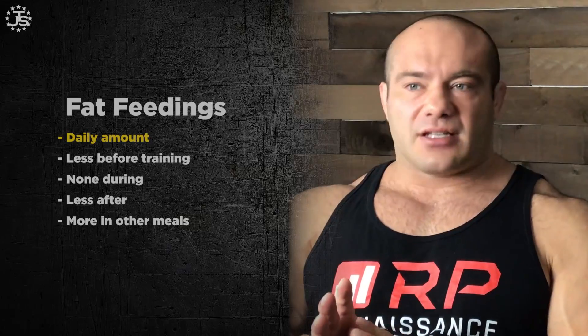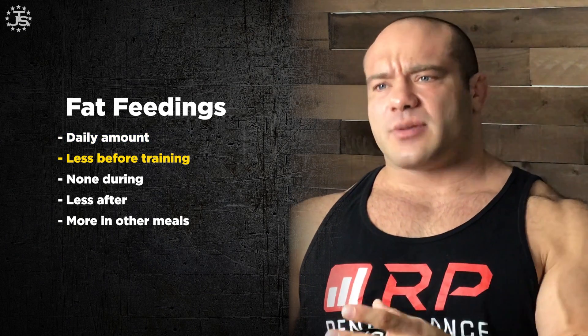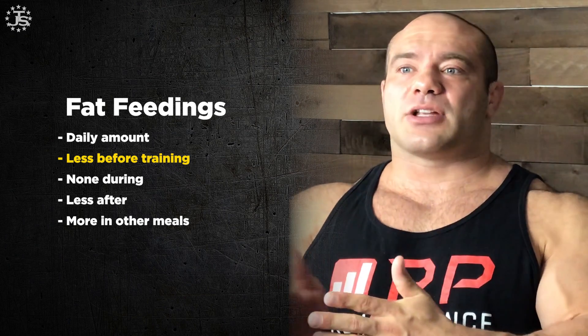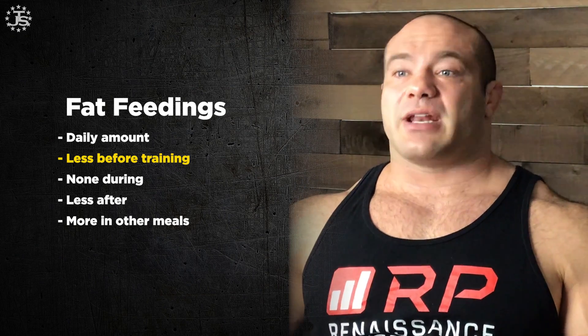Fats are actually super simple because they're the complete opposite of carbohydrates. You want less fats before training. Fats interfere with how quickly carbs are deposited into the bloodstream and processed. If you have a lot of fats before training, it delays the carb dump into the bloodstream — and the reason we eat carbs is to put them into the bloodstream, so a delay means you might feel sluggish during training. Also, fats are a little more energy-intensive to digest and can be a burden on your GI tract. If you start training hard with a lot of fats in your system, you might get a little sick. Fats offer no acute enhancement in training ability, so it's good to keep them away from that pre-training meal.